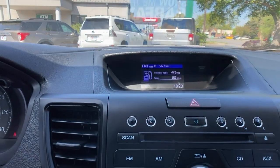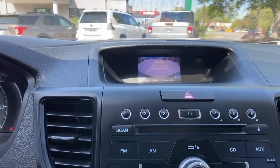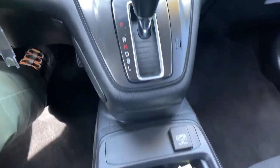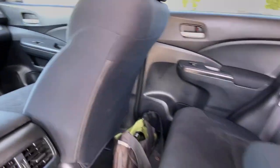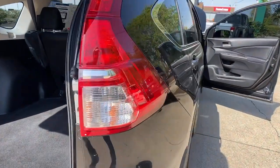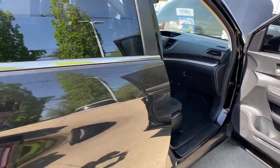These are just some of the great options this vehicle comes with: keyless entry, electronic stability control, steering wheel audio controls, alarm, traction control, tire pressure monitoring system, passenger vanity mirror, trip computer, driver vanity mirror, bucket seats.